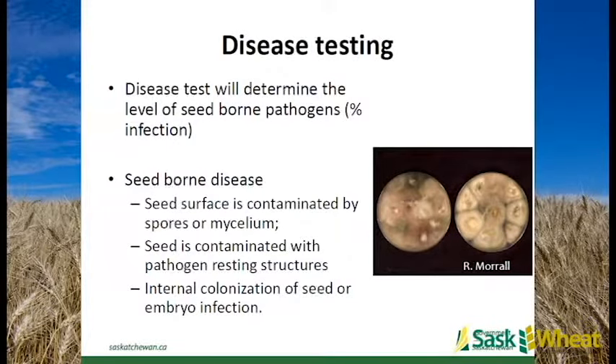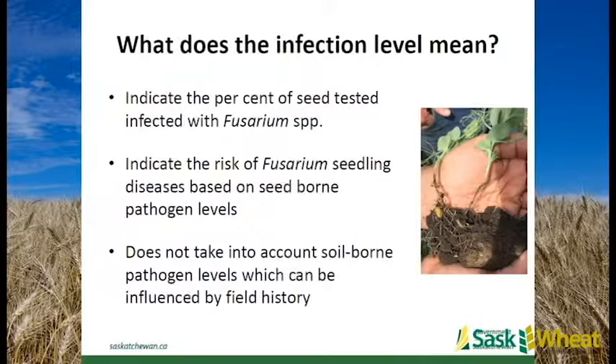If seed has some disease on it, it doesn't mean you should shy away from it - you just need to know what you've got. Disease testing determines the level of seed-borne pathogens and shows up on the test as a percent infection, from either surface contamination or internal colonization of the seed. From a fusarium perspective, it will show the number of seeds infected with fusarium species, dividing out specifically Fusarium graminearum and also total fusarium species.